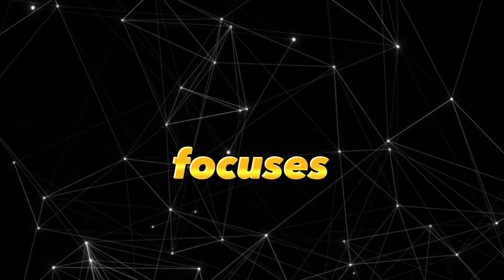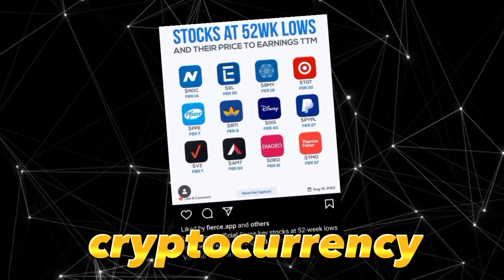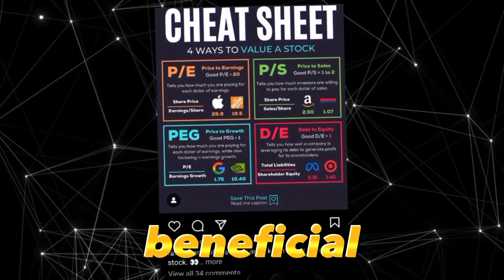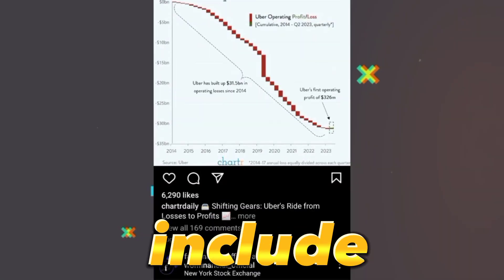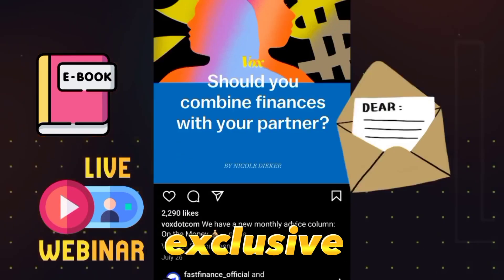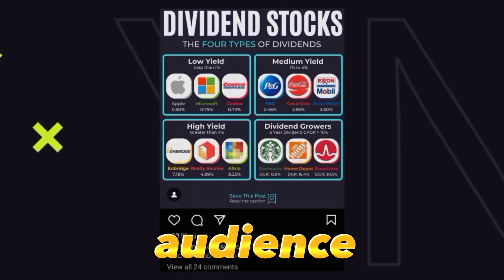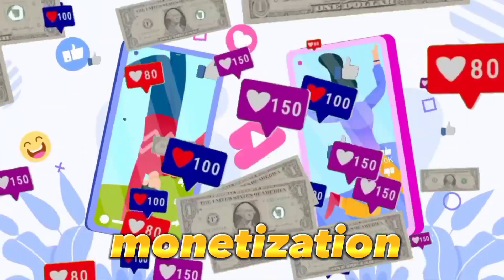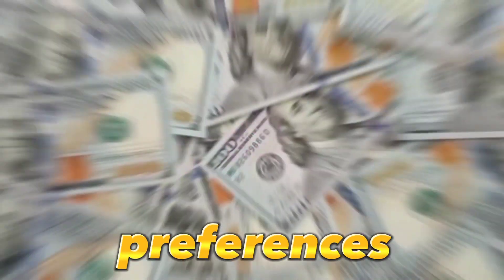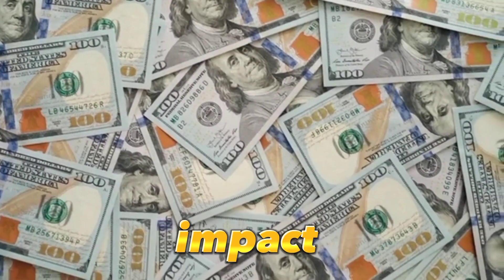If your platform focuses on financial news or insights, especially in areas like cryptocurrency or stocks, it would be beneficial to offer more refined products and services — such as e-books, webinars, or exclusive newsletters. The key is to understand and cater to your audience. The type of followers you have will largely determine the direction you should take for monetization, so tailor your offerings accordingly for maximum impact.